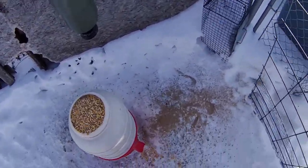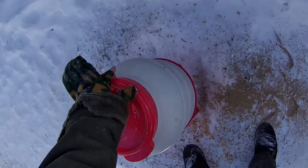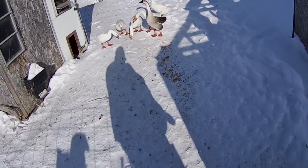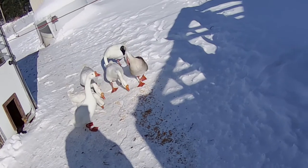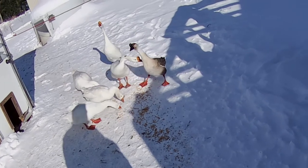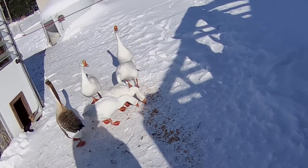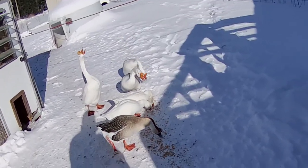Their water's good. Yeah, they really don't mind the cold at all.